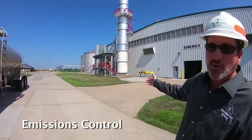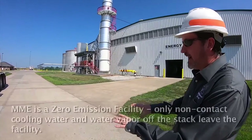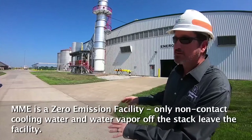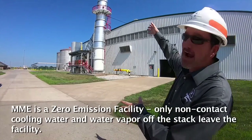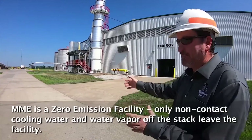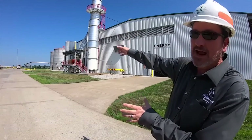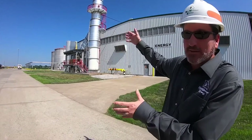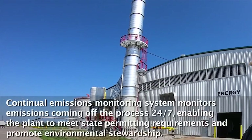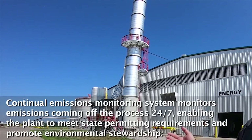MME is considered a zero-emission facility. The only items that leave the facility would be non-contact cooling water used for cooling purposes, vapor off our stack which is water vapor — you'll see it in the wintertime; a lot of our neighbors call it the cloud maker — and also our CO2 stack where carbon dioxide gets emitted at times. We have a continuous emissions monitoring system with a probe placed on the side of the stack that monitors emissions coming off our process 24/7.